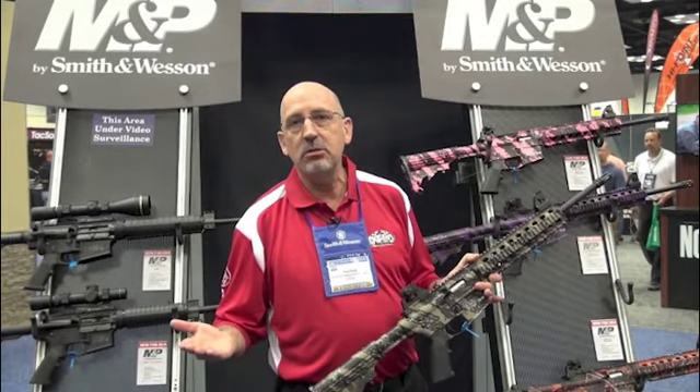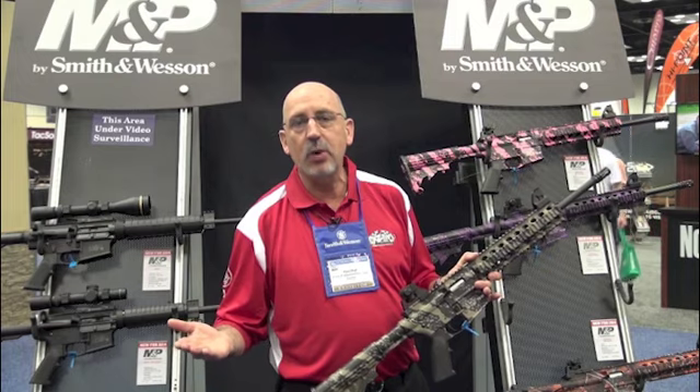For more information on this exciting new product, go to Smith & Wesson's website at www.smith-wesson.com.